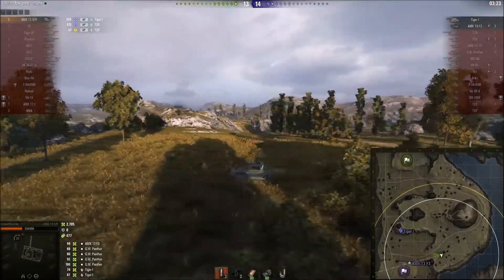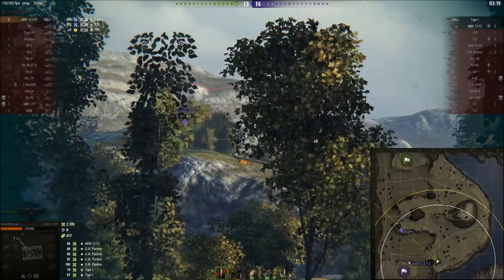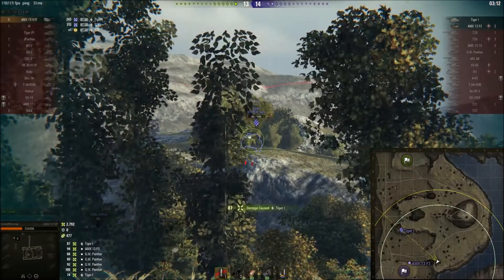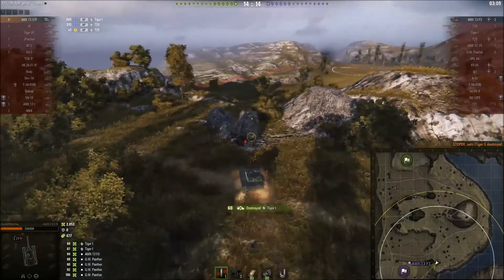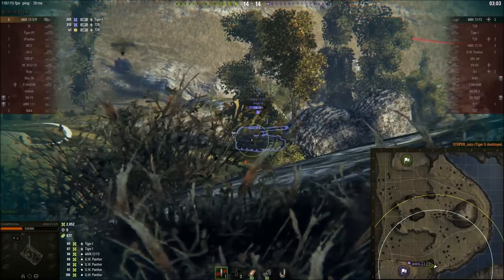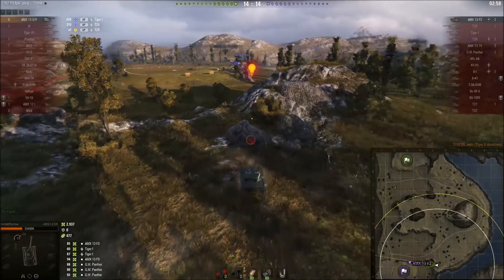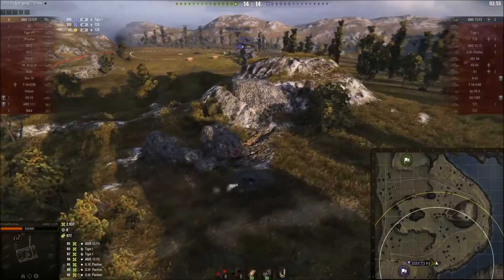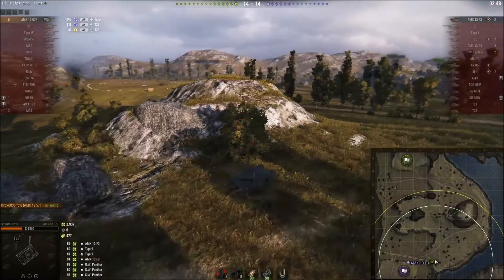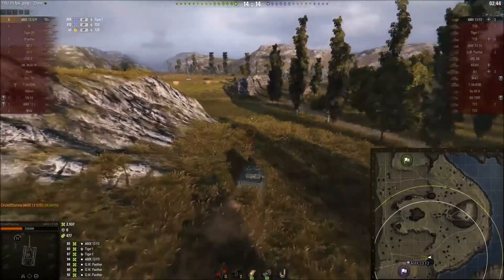This means Circle only has three rounds of ammunition left to deal with the Tiger One and the AMX 13-75. This is going to be a bit of a massive shame because without ramming someone to death, or someone being very stupid, Circle is going to really struggle to take these guys out. He's got one round of ammunition left. One shot goes into the AMX 13 F3, but the guy would have needed two. Literally one or two shots more was all it needed. How is Circle going to win this with two minutes and fifty seconds left on the clock?